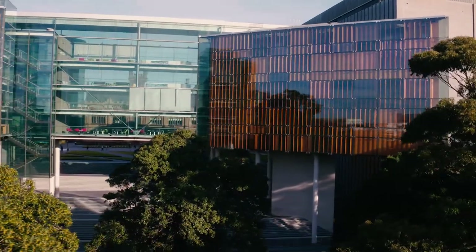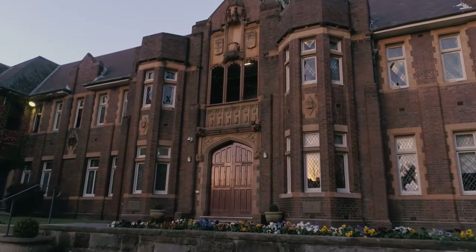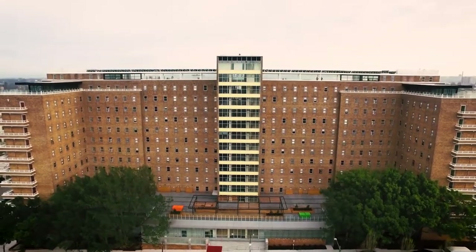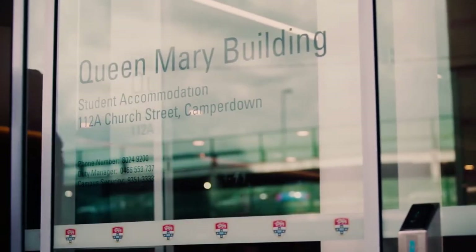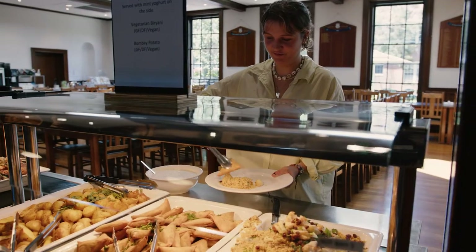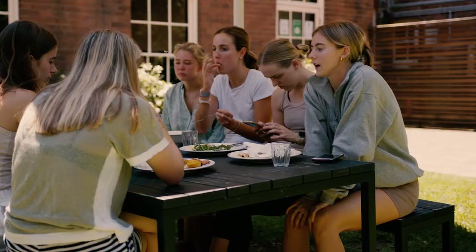So what are your accommodation options? On campus living you have two options: residential colleges and university residences. The university residences have several residency halls where you can enjoy affordable, self-catered and quality housing. Or if you're like me and you're moving out of home for the first time, our residential colleges are just a great way to make friends.